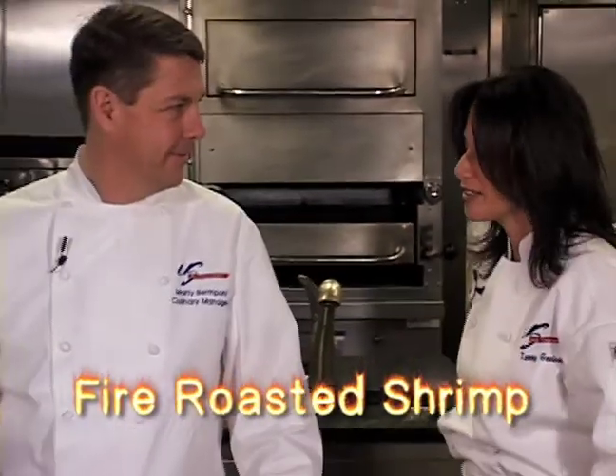There's no question the most popular appetizers are still fried mozzarella sticks, fried vegetables, and buffalo wings. Here's an option for your customers who are looking for a healthier choice. We're making some fire-roasted shrimp. There's still a few of us looking for healthier options.